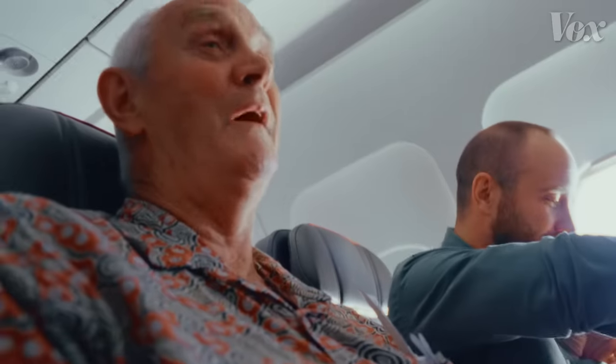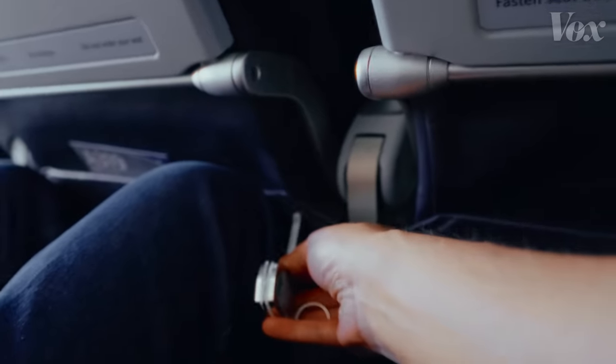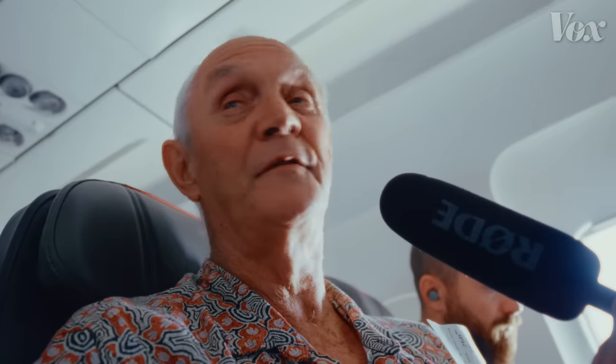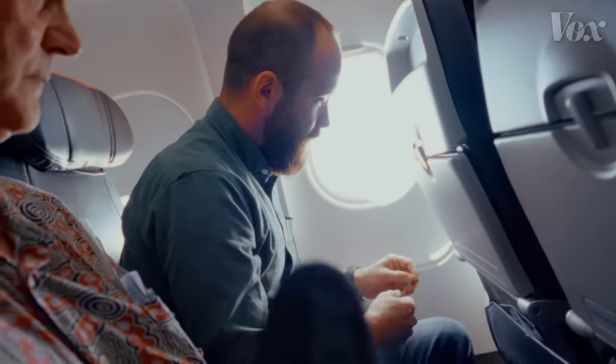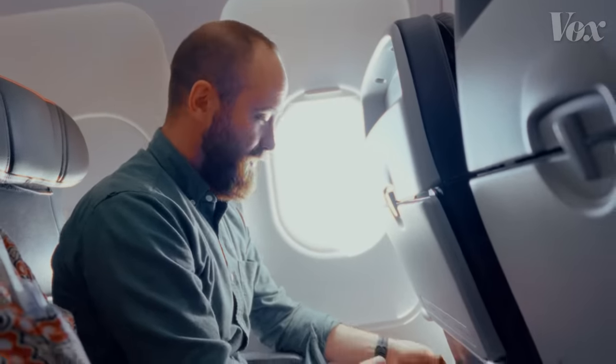That lovely voice you just heard is my new Australian friend Chris. He and Brian — the two sweetest guys in the world who I had the privilege of sitting next to — did not have the same spacious feeling that I did. Chris is about six foot and it's hard for him to fit. Brian is 5'10" and says it's pretty crowded. The space between Brian's knee and the chair in front of him was just about three inches, and Chris's was so tight he said he couldn't put a knife in there.